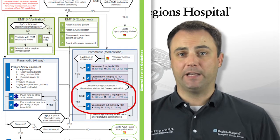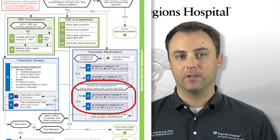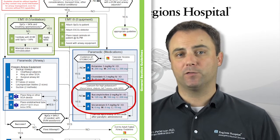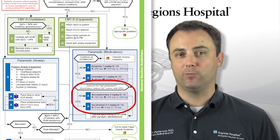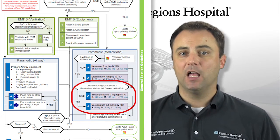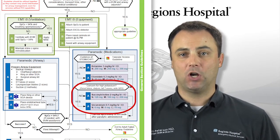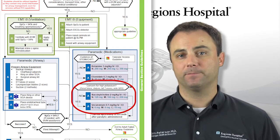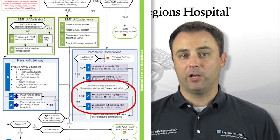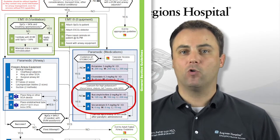For the paralytic medication, succinylcholine is preferred because of its rapid onset and short duration of action. It will cause a very slight rise in the potassium levels, so if any concern exists for kidney failure or high potassium, vecuronium should be used instead. Vecuronium should be considered any time a dialysis shunt is present, a neuromuscular disorder is present, or if you note EKG changes such as tall T waves or a wide QRS complex. Succinylcholine is dosed at 2 mg per kg, vecuronium at 0.1 mg per kg, or you can use the pre-calculated small, medium, or large doses.